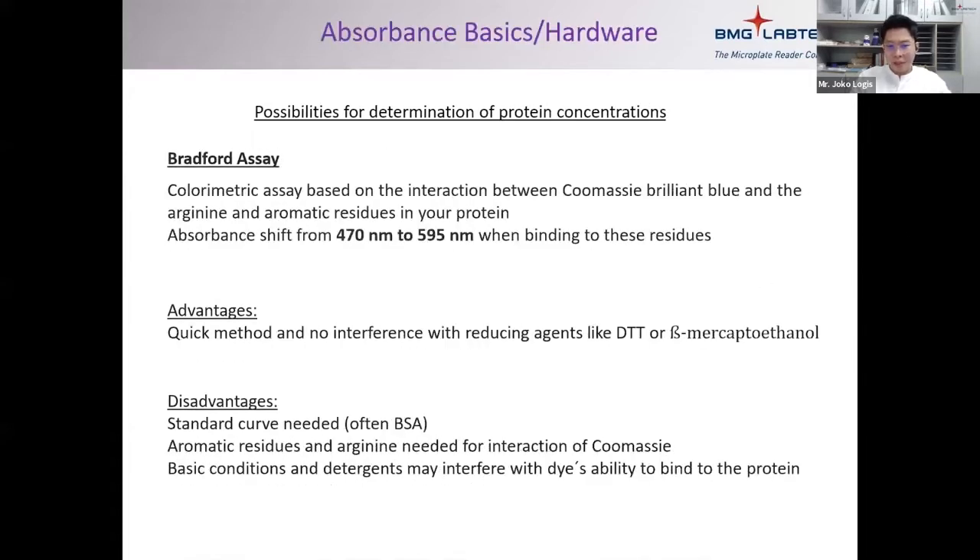Bradford is a colorimetric assay based on the interaction between Coomassie Brilliant Blue and the arginine and aromatic residues in your protein. When the dye detects protein, the absorbance shifts from 470 to 595 nm. The advantages are that it's a quick and simple method — you just add the reagent. The disadvantage is that you need to use a standard, normally BSA protein standard. Basic conditions and detergents may also interfere with the dye's ability to bind to the protein.